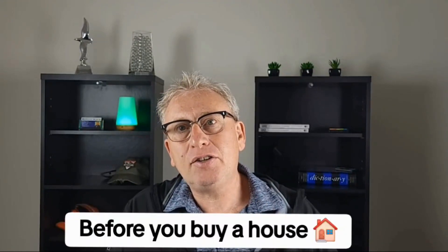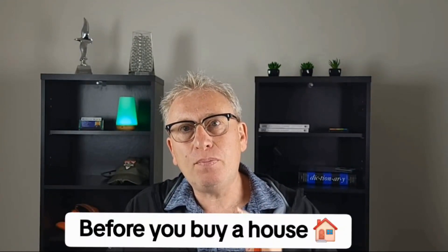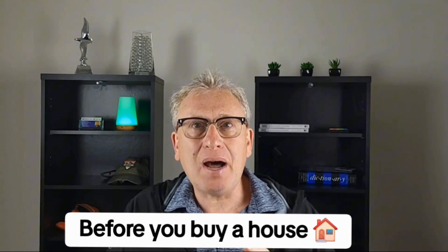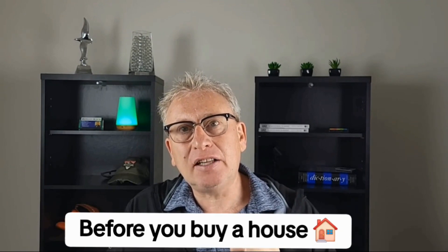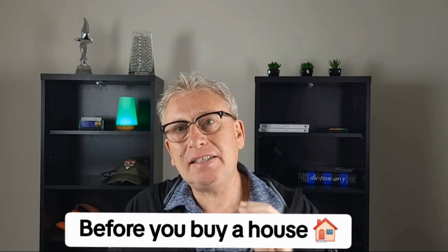Here are four things you need to do before you purchase a house. As a loan officer who's worked with thousands of people buying homes and looking at many situations, I realized that a lot of people don't do the basic things in order to get ready to buy a house before they even start the process.